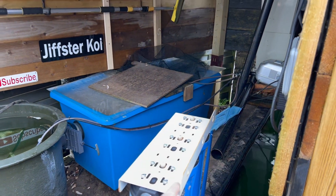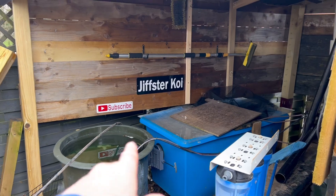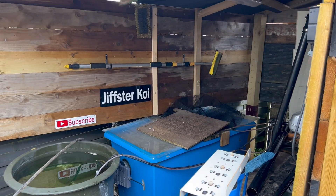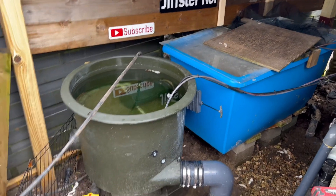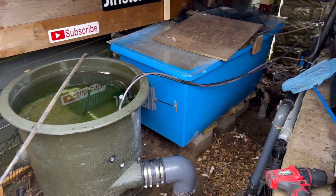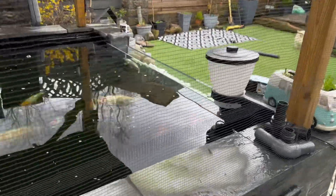I was thinking of putting my dechlorinator on the back so I can just feed straight in to either the vortex or the bio bed there, so I'm going to get that done. I'm going to give that a clean because I've done a couple of cleans on it and it pulls out some crap now, so happy days. Just a bit of general maintenance.